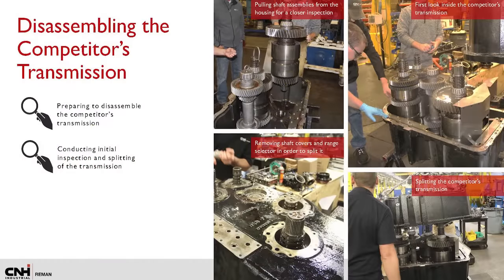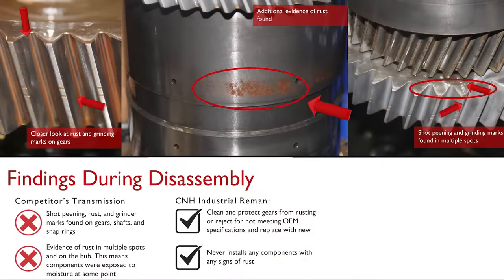Our team conducted an internal inspection. The first look inside the competitor's transmission showed everything was intact — the gears were in place and no teeth were missing. Upon closer inspection, rust, grinding marks, and shot peening were found on multiple gears, shafts, and snap rings. The competitor's hub had rusted, meaning components were exposed to moisture during the assembly process. We clean and protect components, preventing rust, and discard components not meeting OEM specification.